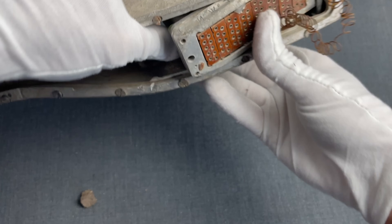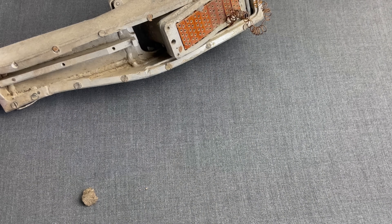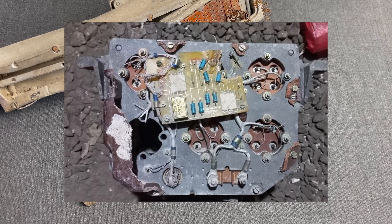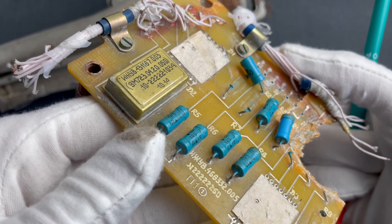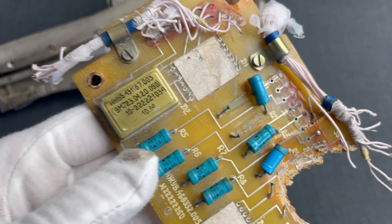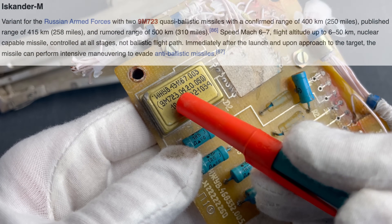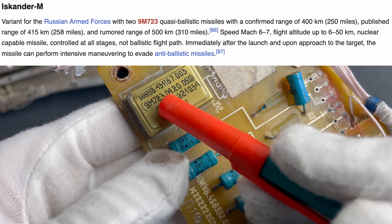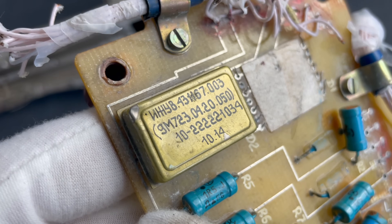If you know more about this connector, please let us know. Let's move to our next fragment from this same missile. This board isn't that complex, but it provides us with important insights and validation. Here you can read 9M723, which is the codename for the Iskander-M variant of the missile, confirming what we observed from the on-site photos.